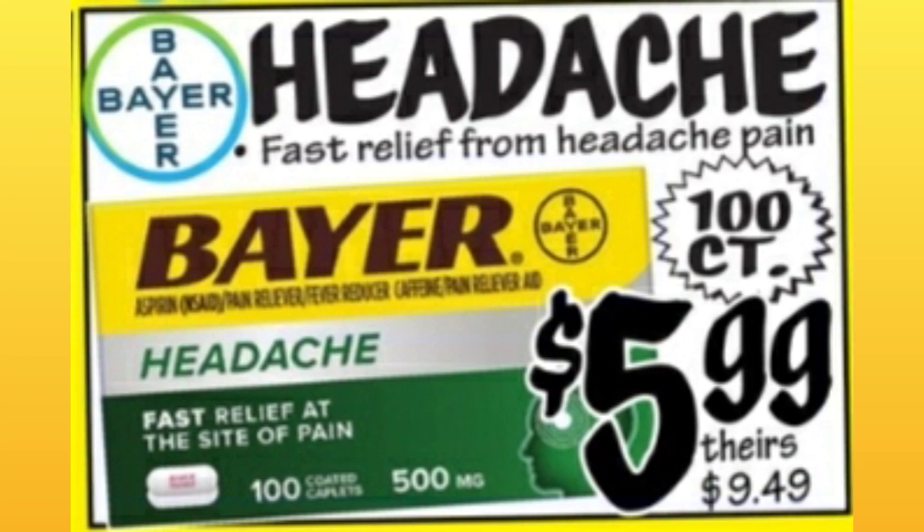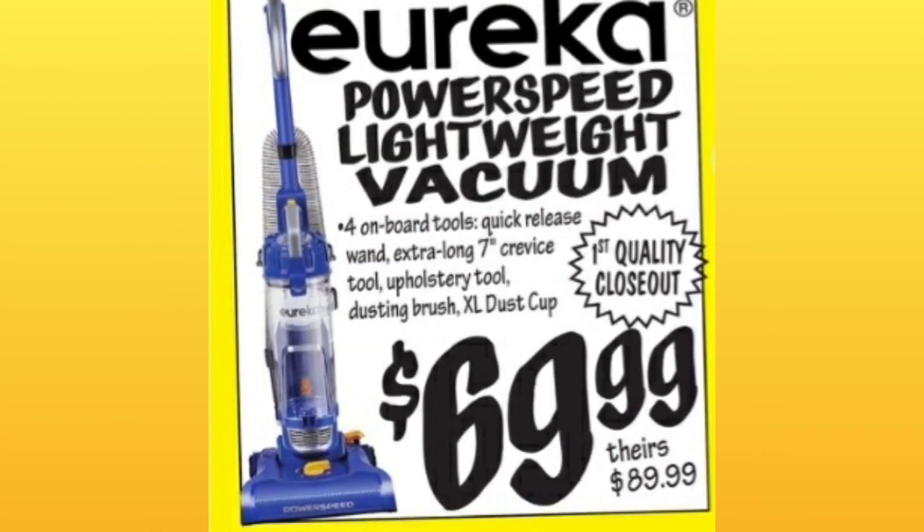The Bear Headache Medicine, 100-count, $5.99 — they're saying it's almost $9.49 at other stores. Eureka Power Speed Lightweight Vacuum, $69.99, normally $89.99.